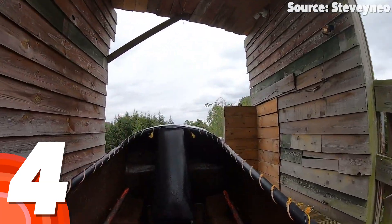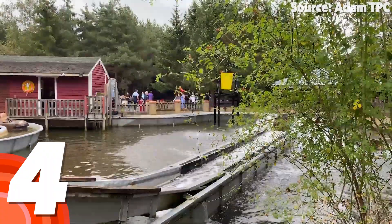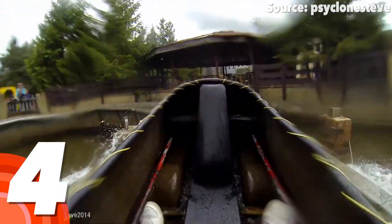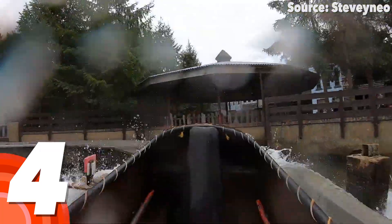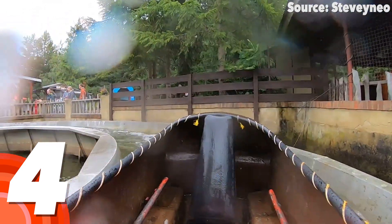And this awesomeness only continues with the wetness too — as unlike Thorpe Park's Tidal Wave, you will not be getting off soaked, nor just lucky enough to get a splash like at my home park Legoland Windsor's Viking Splash, making it perfect for the ever-changing climate of the UK.